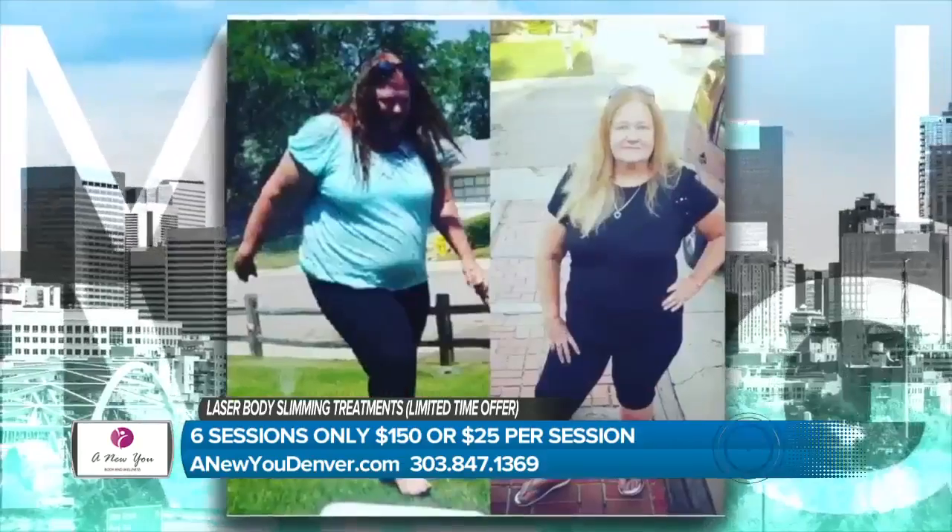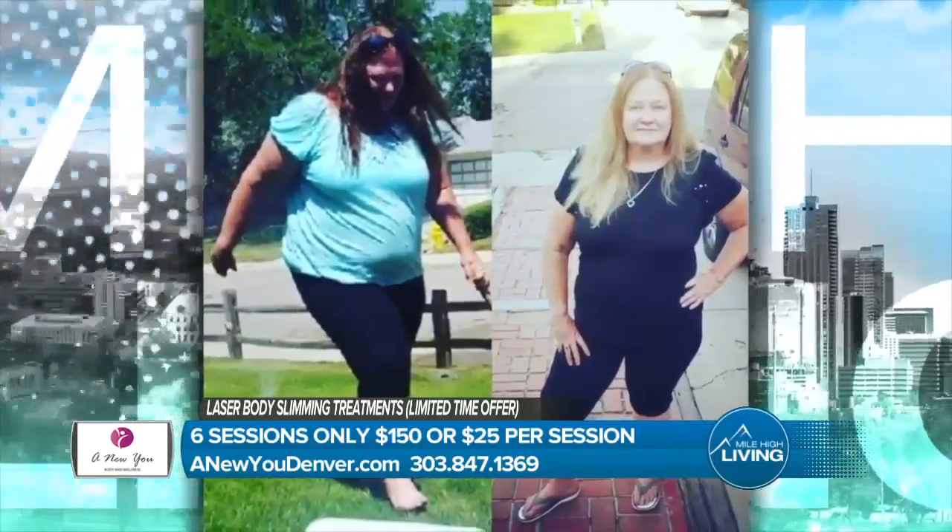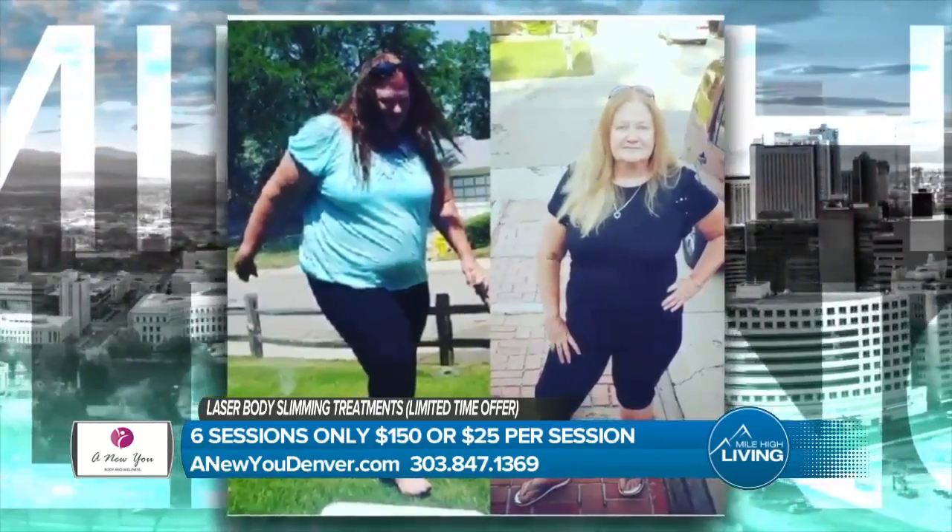Give us a call at 303-847-1369. That's the number you need to call to get a free consultation and start seeing results soon. Now, we also have weight loss injections, which are a great way to jumpstart weight loss and start seeing results quicker. We do these hand-in-hand with laser body slimming, and we're doing a special right now — $49 for one month of weight loss injections.